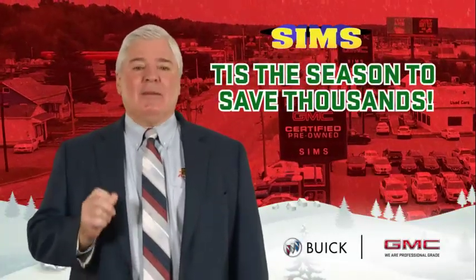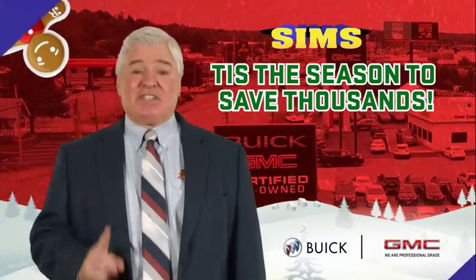At Sims Buick GMC, tis the season to save thousands. Come get the best deals of the year and save.